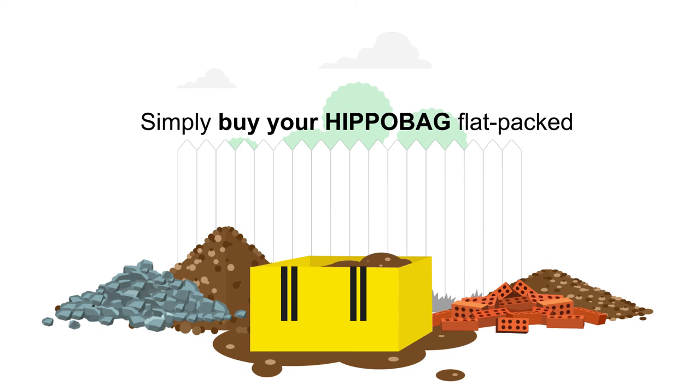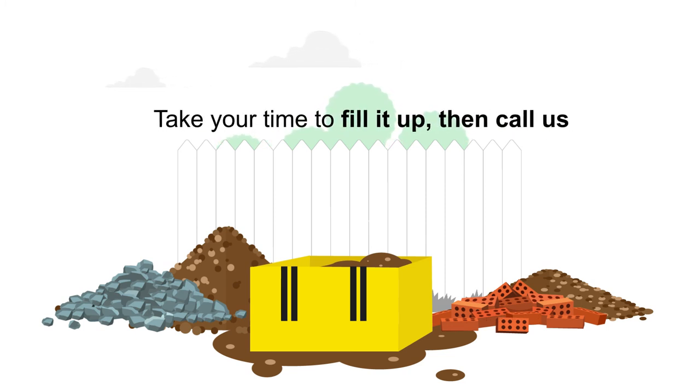Simply buy your Hippo bag, flat packed, online or from one of our trusted retailers. Take your time to fill it up, then call us and we will collect it for you.